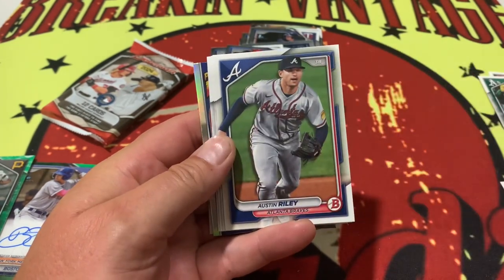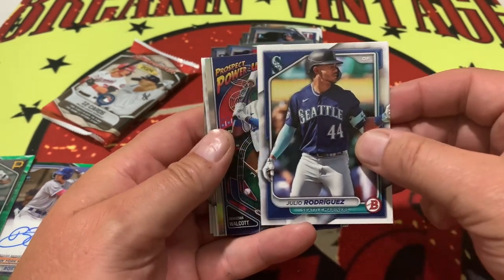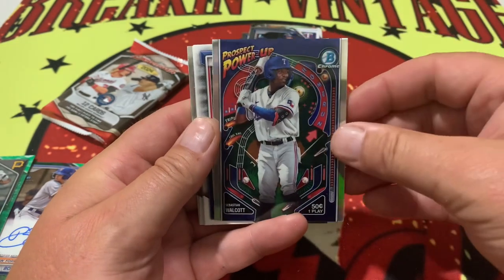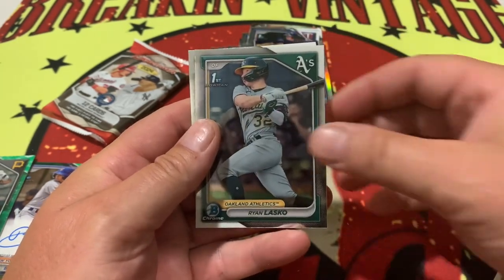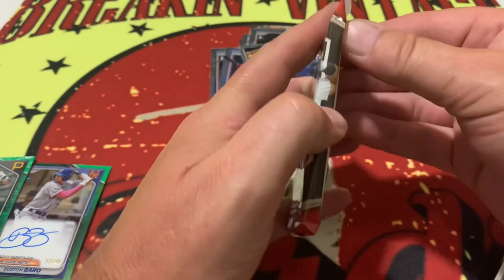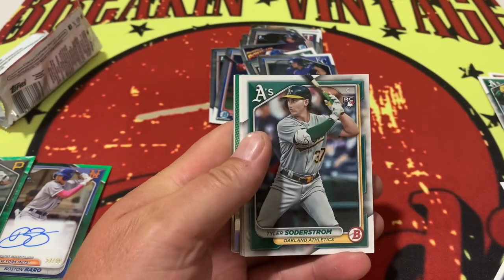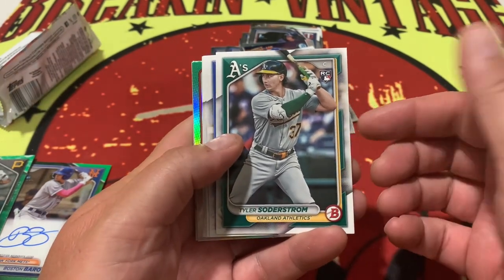We've got Lewis Roberts. We've got our next big insert — how about a Volpe right there? Anthony Volpe, Corbin Burns, Julio — everybody loves a Julio. And how about a Power-Up Prospect of Sebastian Walcott right there? Those are pretty neat little inserts. We've got Brooks Brannan, Garcia, Cole Young. How about a Ryan Lasko on the first for the A's? And follow that up with a Spencer Nevins.